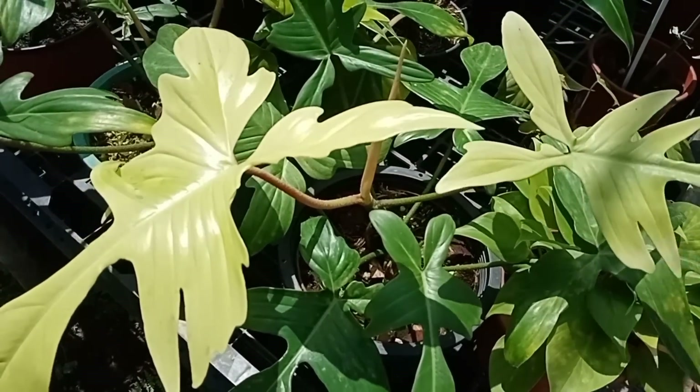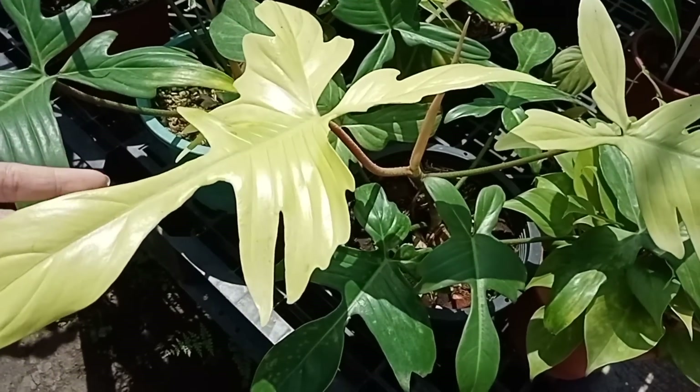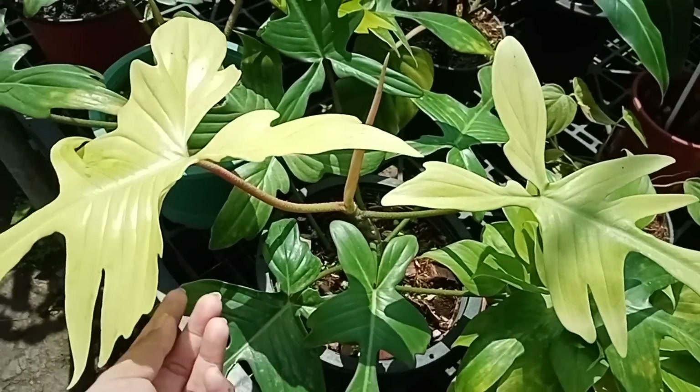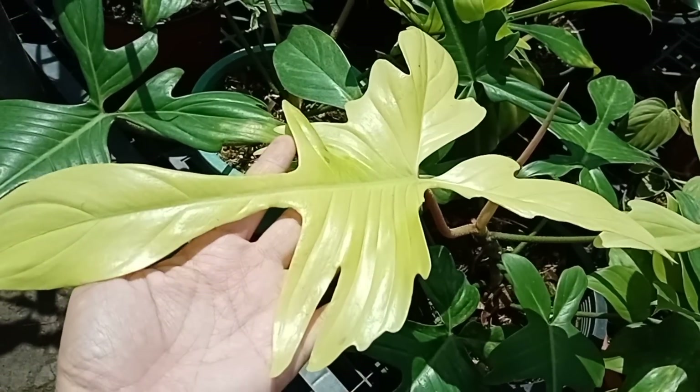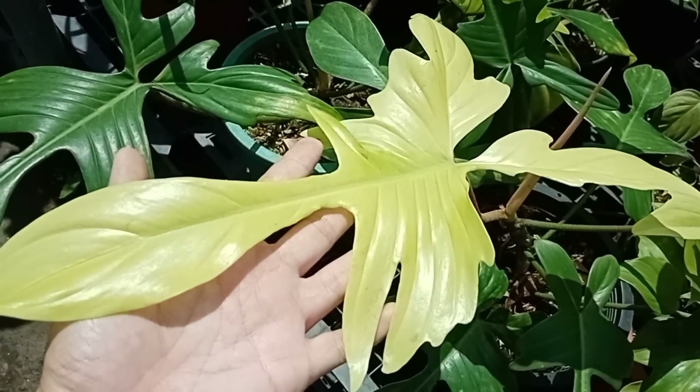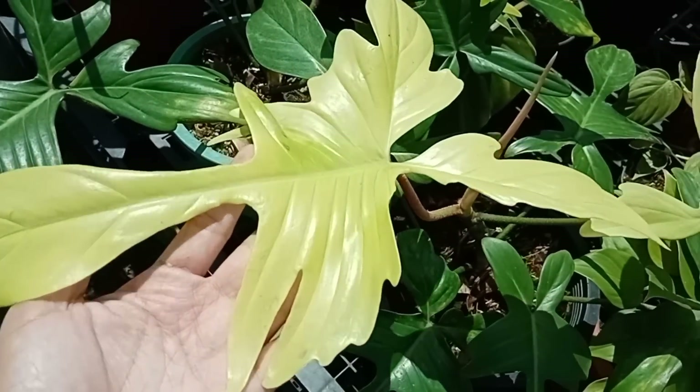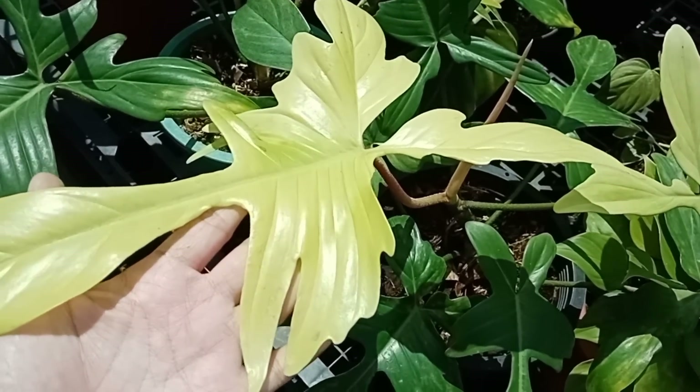Si Ghost — 800. 800 ang Ghost mo — grabe, ganda. Ganda nito ni Ghost. Talaga, ang kulay niya pag new leaf, yellow — parang mint. Pero pag nagtagalan, green. Pero ang ganda nito. Magkano nga ulit? 700 — 700 ha.